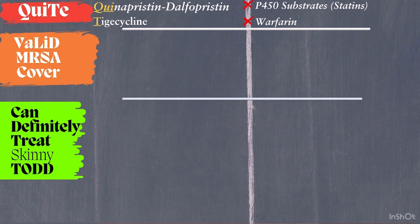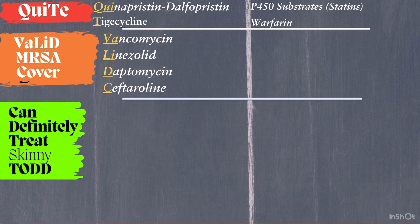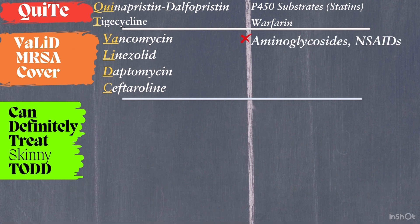Next is 'Valid MRSA Cover.' VA is for vancomycin, LE is for linezolid, D is for daptomycin, and C is for ceftaroline. Vancomycin is a first-line agent for MRSA, administered IV. Monitor drug levels to avoid toxicity, and avoid combining it with aminoglycosides or NSAIDs due to nephrotoxicity risks.